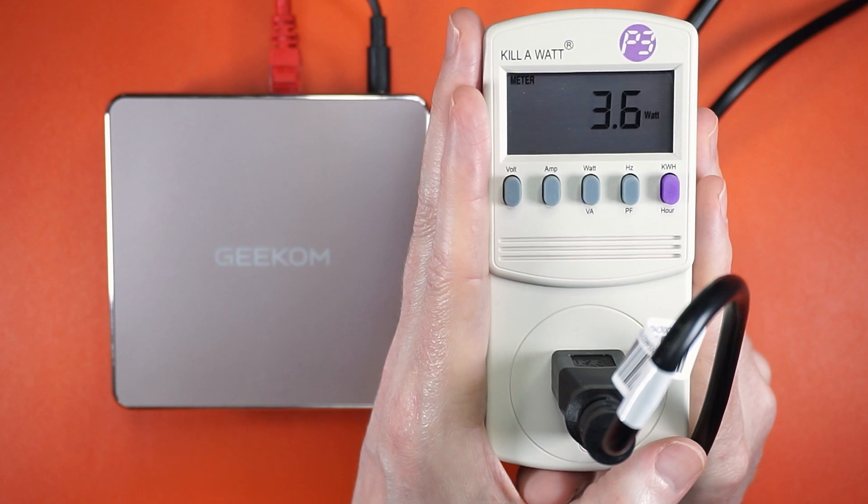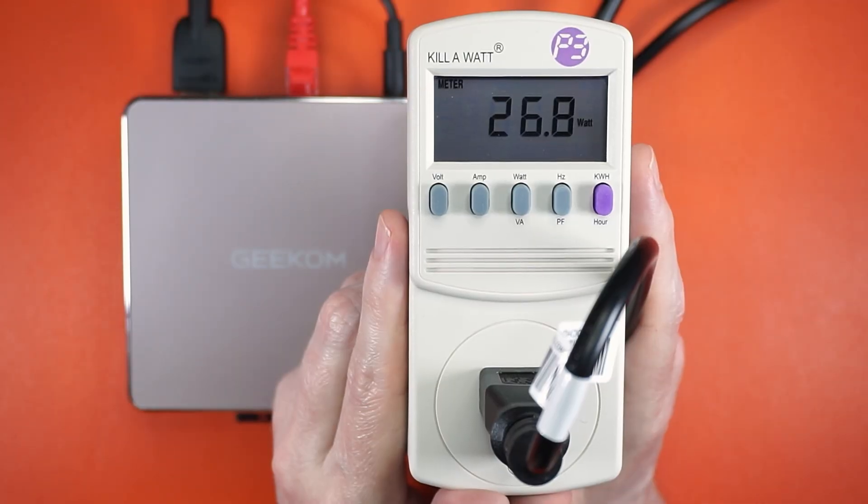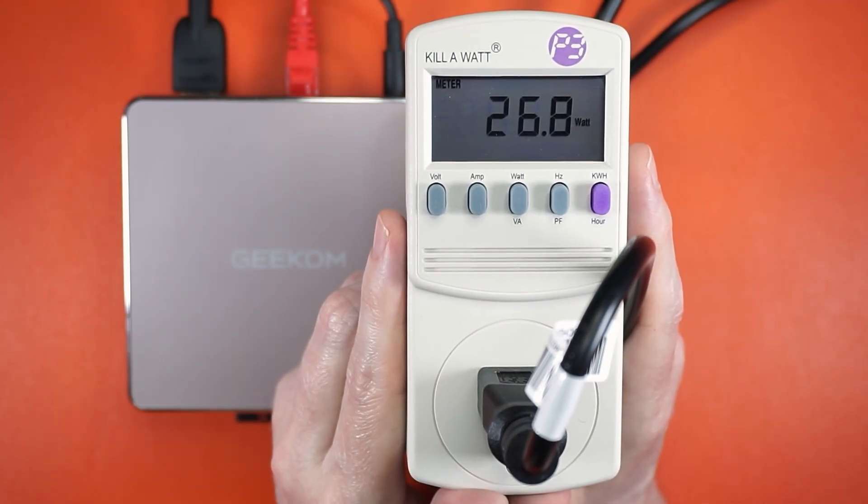The A5's power usage is good for x86. At idle it's drawing around 3.5 watts, and that jumps up to 27 watts when you dial everything up to 11.